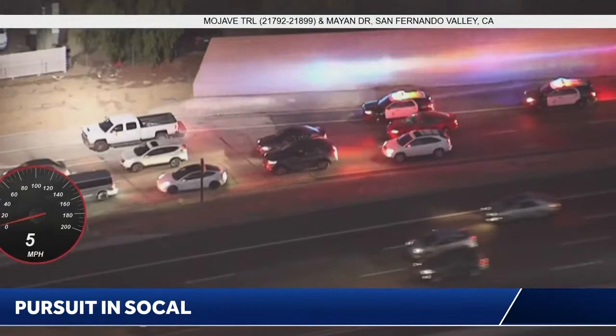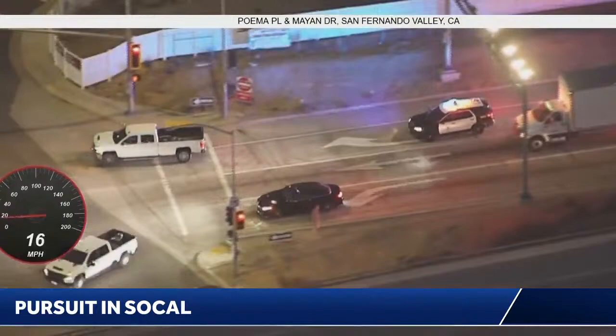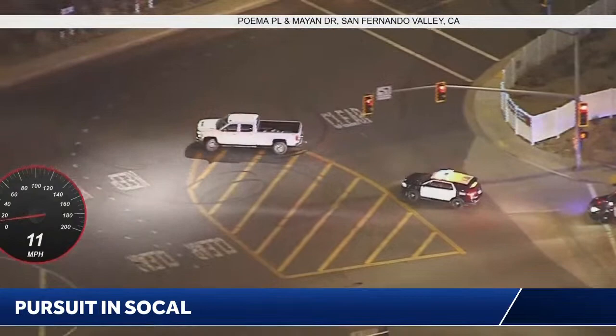Those cars don't get very good gas mileage — we're talking maybe about 18 miles a gallon or so. So there's a possibility that he could just simply run out of gas, and this is what brings things to an end. But exiting here on Topanga Canyon and going to be getting into the surface streets just off of the 118 freeway on the northbound side.